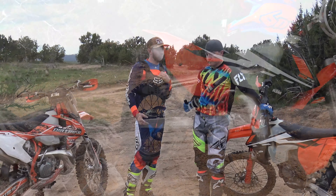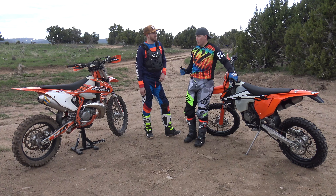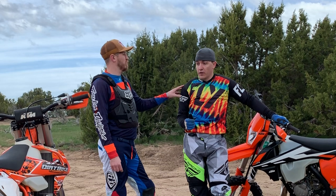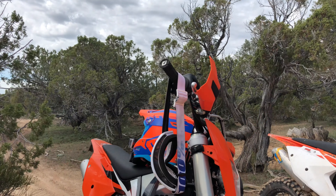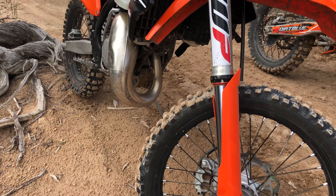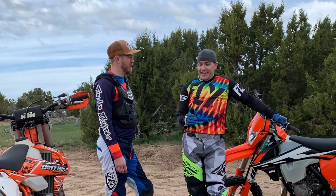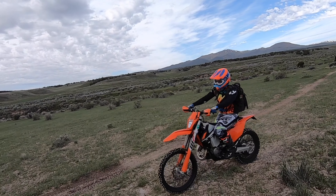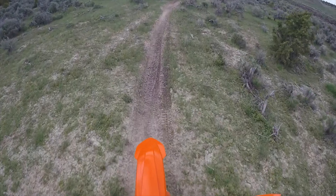Before we jump into why you're upgrading, let's talk about what you love about this bike. Being new — or newish — to the sport, it's an amazing bike to learn throttle control on. He's been riding for about two and a half years, took a few months off to recover from a broken finger.